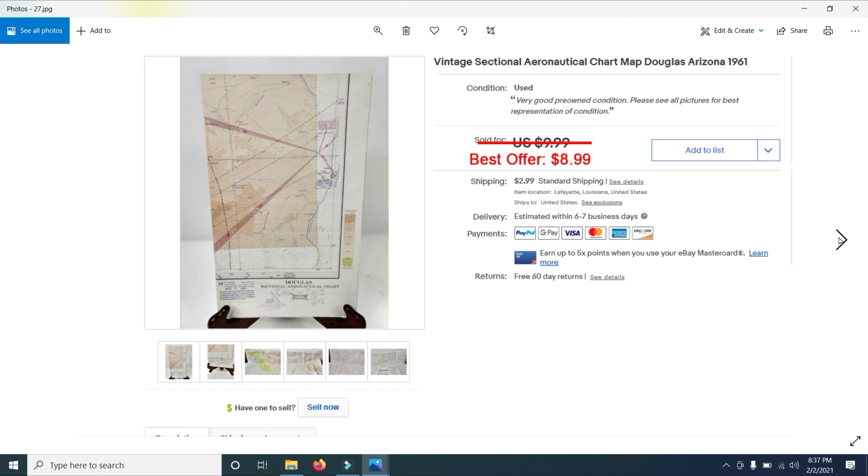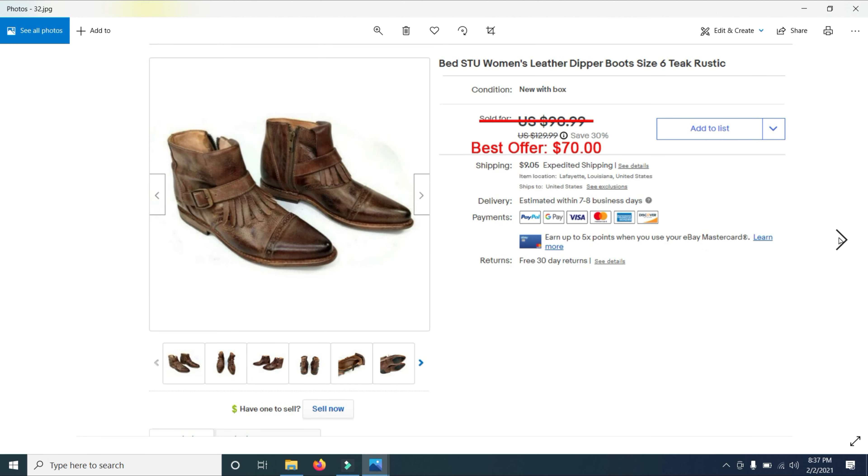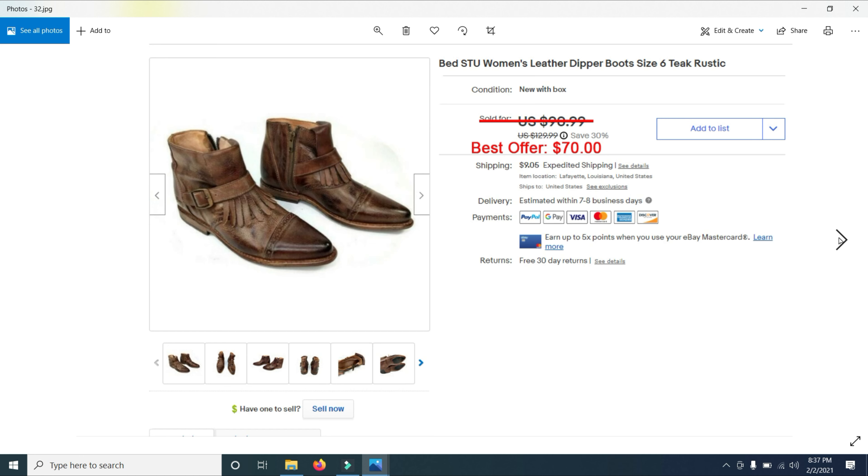I then sold a Cuisinart whisk attachment for a food processor — it sold for $14.99. Then I sold some more aeronautical maps. I bought about 150 of these at an estate sale about six months ago and I probably have 50 left. They continue to sell: $8.99, $9.99, $9.50, $9.99, $10.79. One is from Atlanta, Georgia from 1961. Most of them are from the 1960s and 1970s.